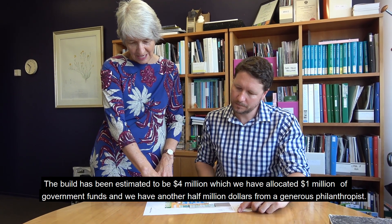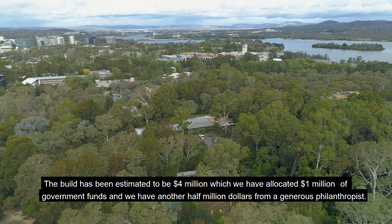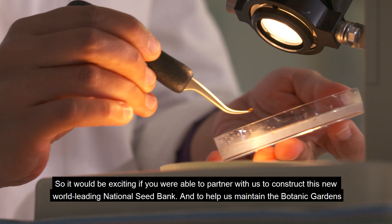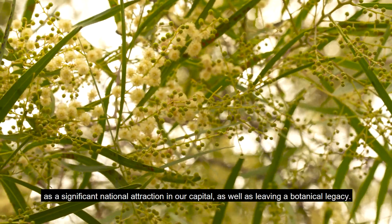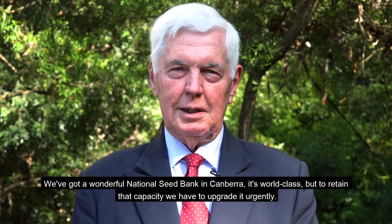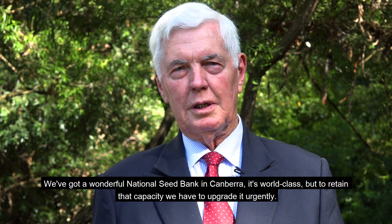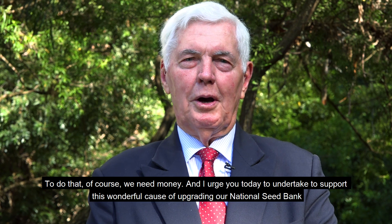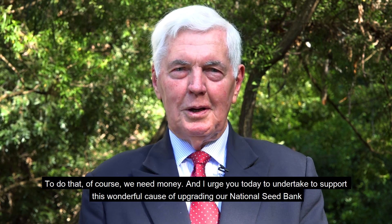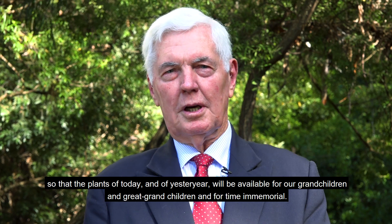The build has been estimated at four million dollars, of which we have allocated one million dollars of government funds and another half million dollars from a generous philanthropist, leaving us two and a half million dollars to source. It would be exciting if you were able to partner with us to construct this new world-leading national seed bank, help us maintain the botanic gardens as a significant national attraction in our capital, and leave a botanical legacy. We have a wonderful world-class national seed bank in Canberra, but to retain that capacity we have to upgrade it urgently, and I urge you today to support this wonderful cause so that the plants of today and of yesteryear will be available for our grandchildren and great-grandchildren for time immemorial.